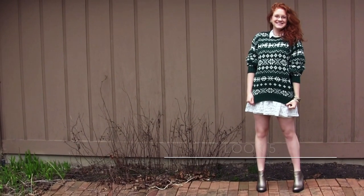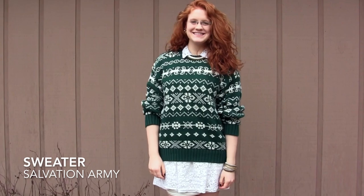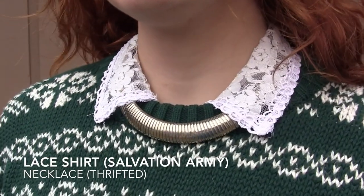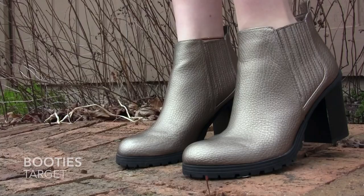This is my school spirit sweater, and since it already has my school colors, I figured I might as well commit by going all out in white for the rest of my outfit. This may just be me, but sometimes when I don't know how to pull a look together, I'll just keep things simple and match my jewelry to my shoes.